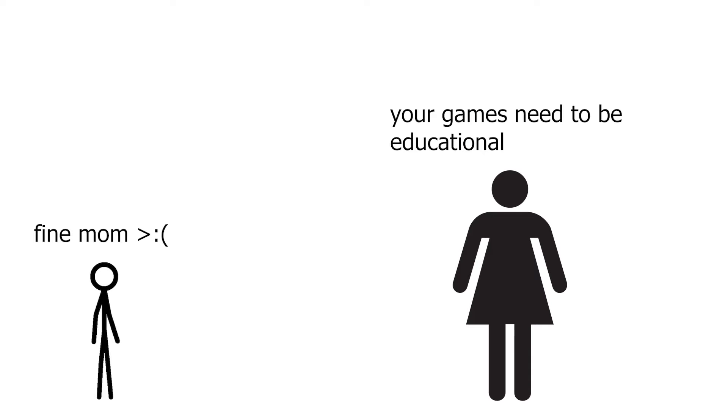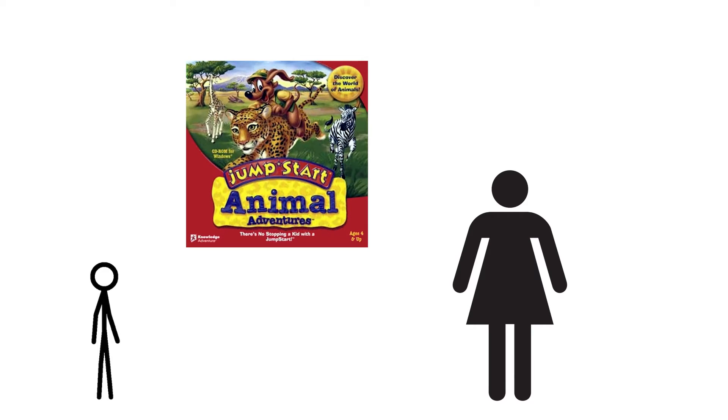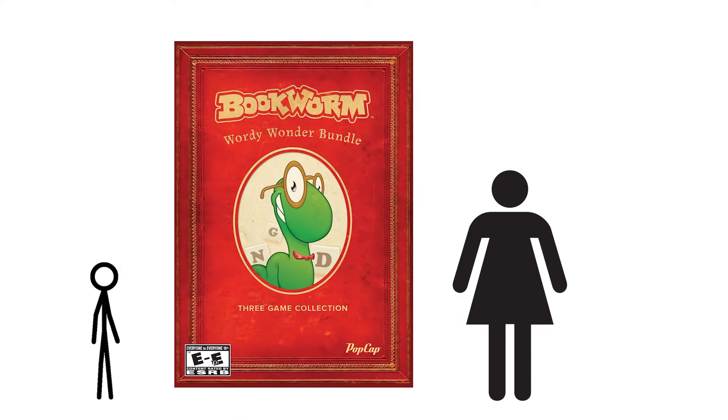When I was younger and I first started playing video games, my mom made a big deal out of making sure every game I played was educational in some way. I ended up with a lot of PC games about animals because I was obsessed with shows like The Crocodile Hunter. One morning, my mom came home with a three-pack of PC games from a studio called PopCap Games.